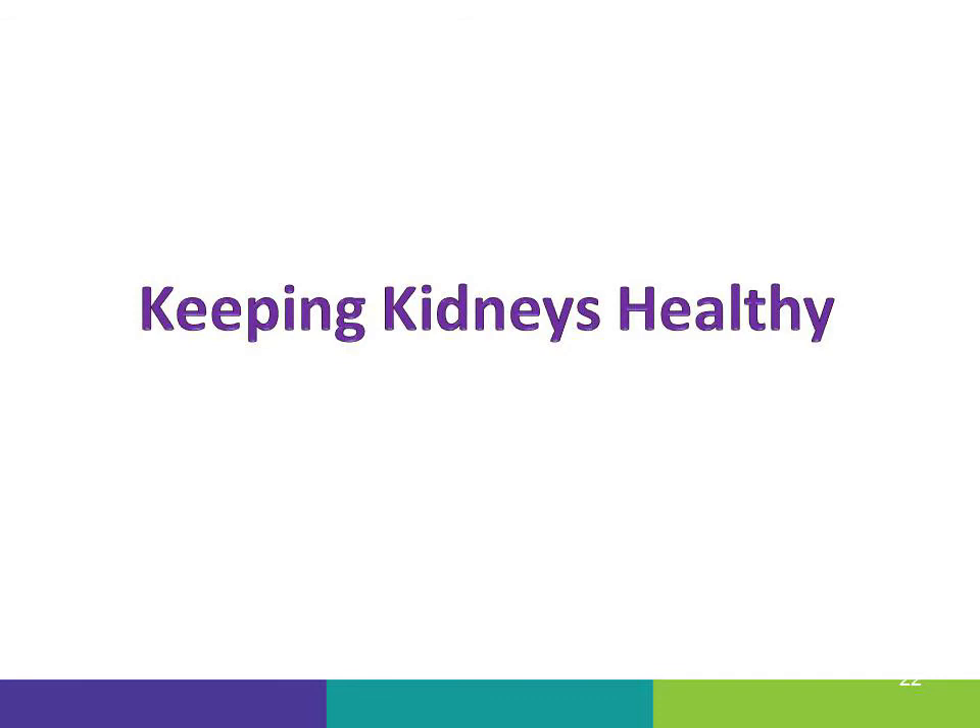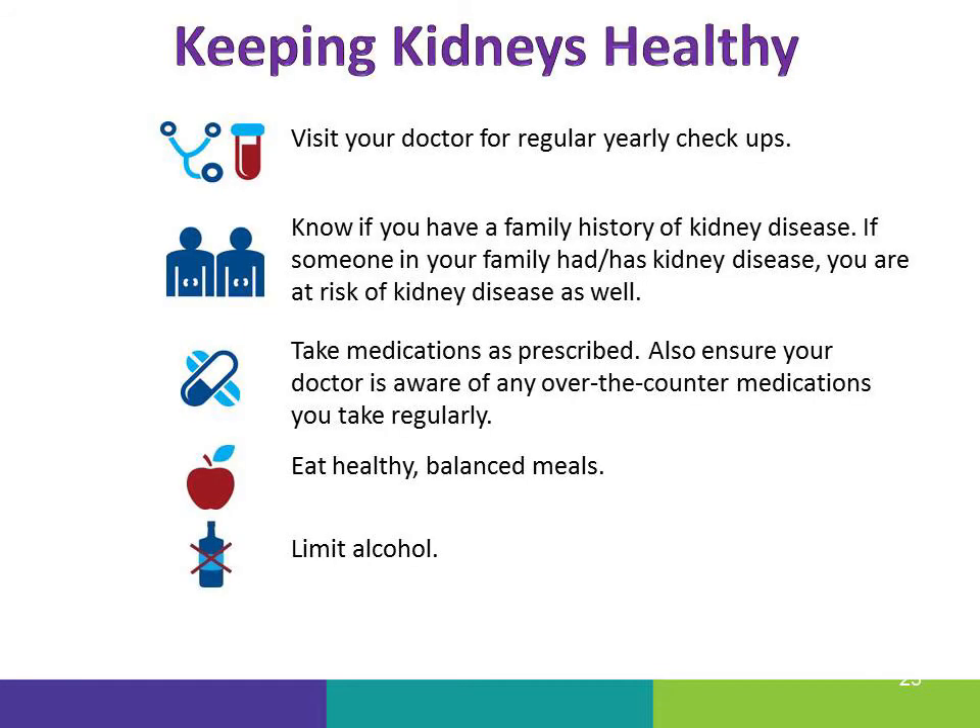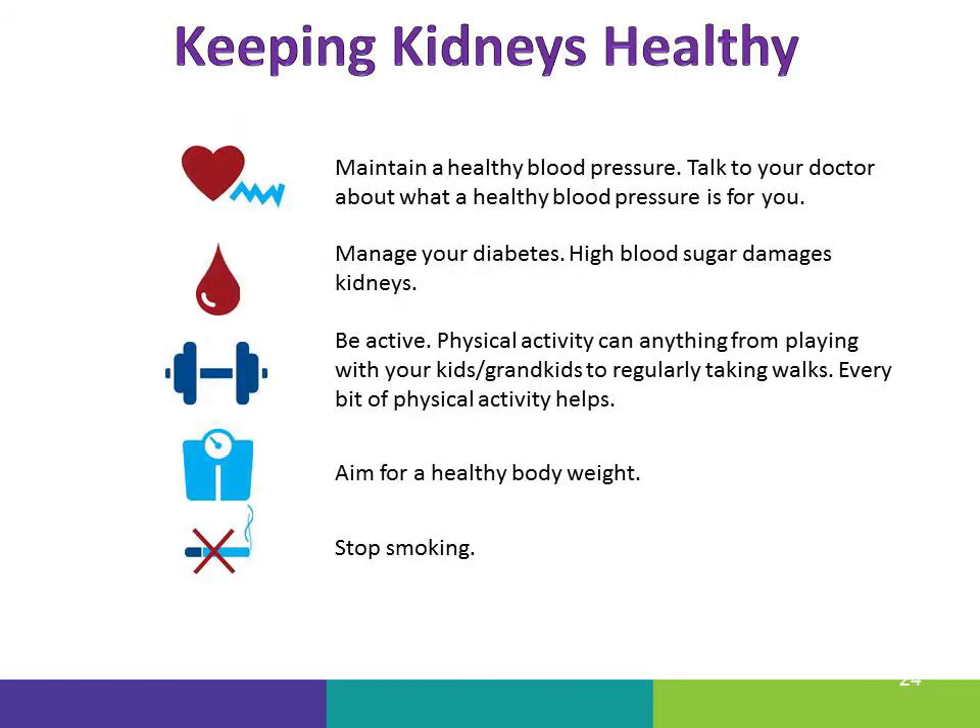The ways to keep your kidneys healthy are: making sure you visit your doctor for that annual checkup, knowing if you have a family history of kidney disease, taking medications as prescribed and following directions to make sure you don't go over any daily limits, eating healthy meals, limiting alcohol, maintaining a healthy blood pressure, managing diabetes and high blood sugar, being active, aiming for a healthy body weight, and stopping smoking.